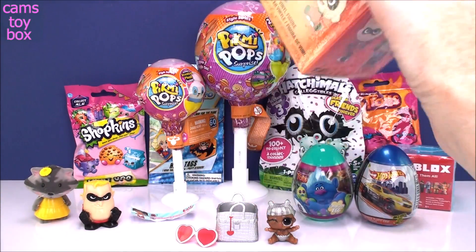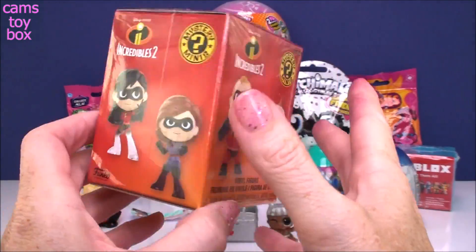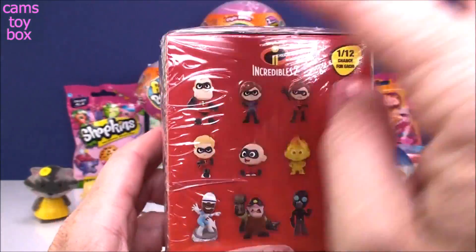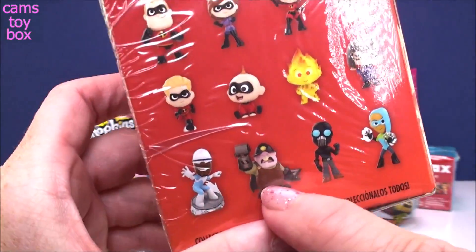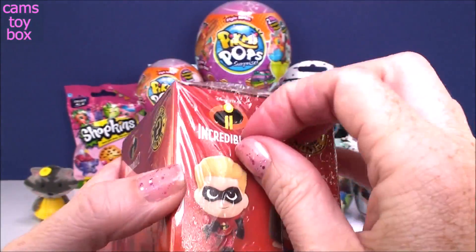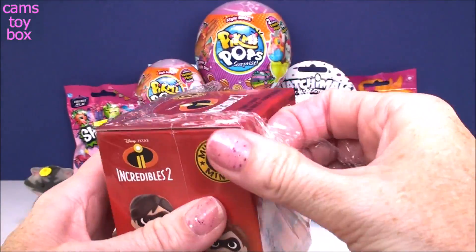Let's do our Incredibles 2 Mystery Mini from Funko — these are super cool. If you guys have been watching, you know I've been trying to collect the entire collection. Here they all are on the back. I've gotten every single one except the Underminer — that's the last one I need to get. Yesterday I got the screen slaver, I was so excited.